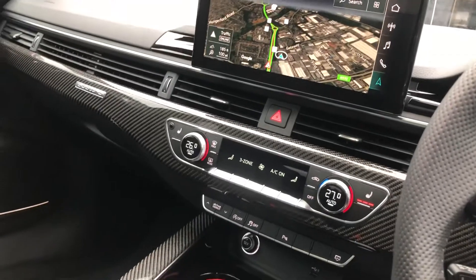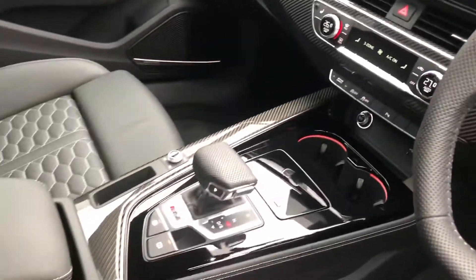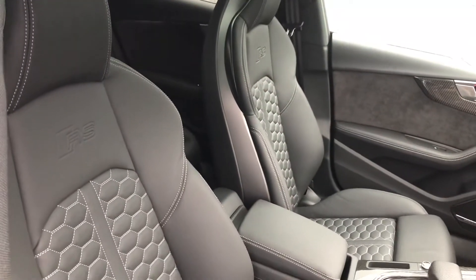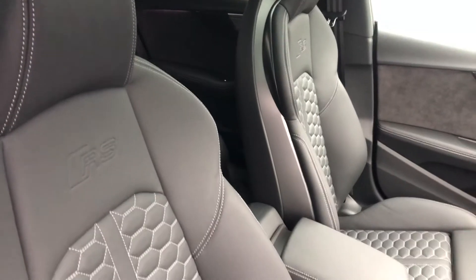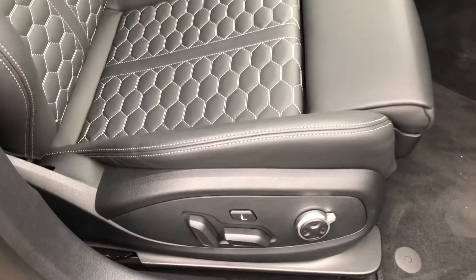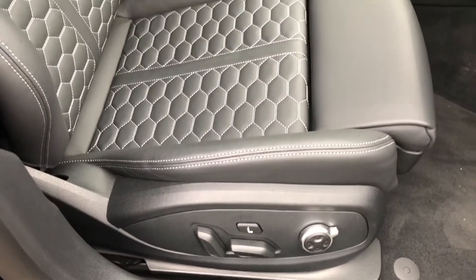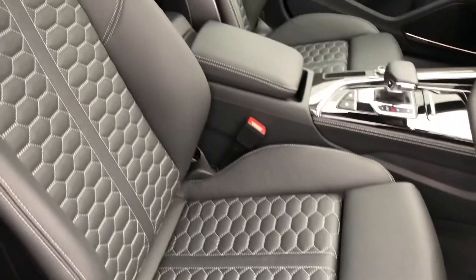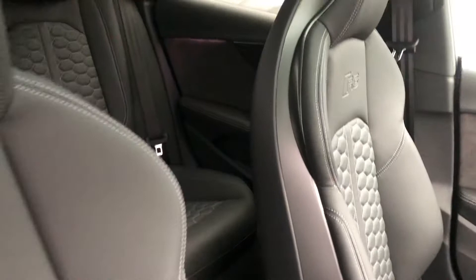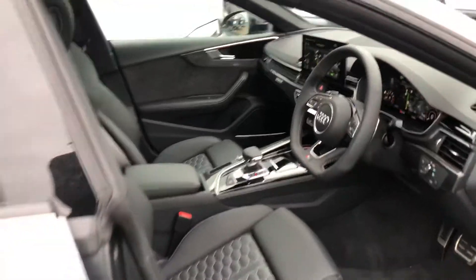Three-zone electronic climate control with heated front seats, S-tronic gearbox, and the beautiful full leather interior with the RS embossed logo. Contrast honeycomb stitching in white with the electrically adjustable front seats, which also have a fantastic ventilation and massage function, making for a really luxurious comfortable ride. There's plenty of room in the back for three passengers, and we also have the fantastic panoramic glass sunroof which is entirely electrically controlled.